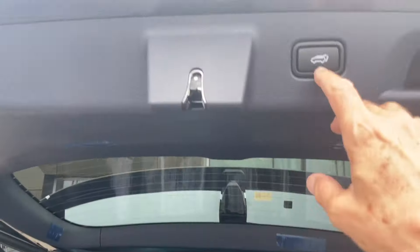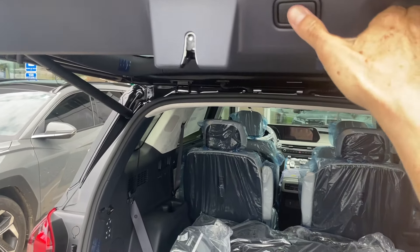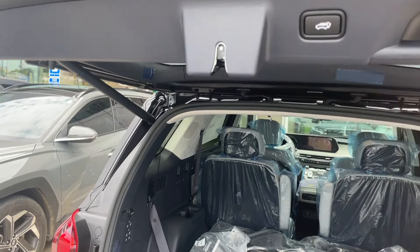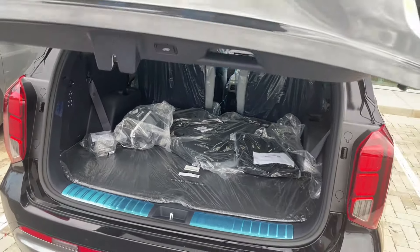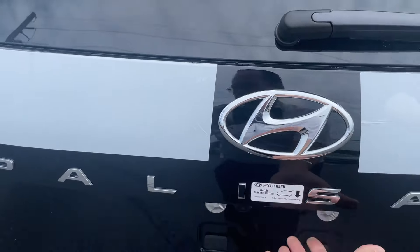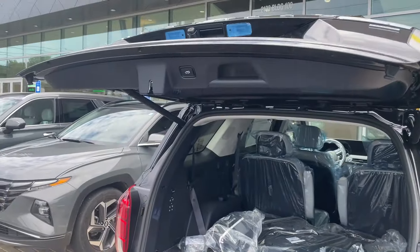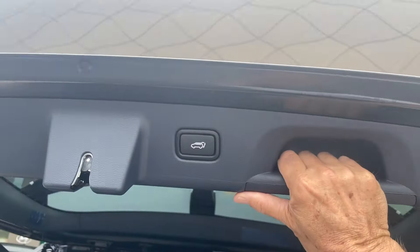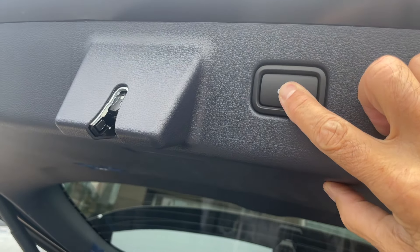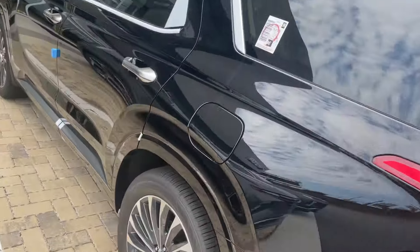The liftgate height can be adjusted. This is the standard height — watch, I'll pull it down to a lower position. Hold it for three seconds and it beeps three times, and now it will stay at that lower height. So you can set the liftgate to whatever height works best for you. If someone shorter needs it lower, it's very simple to set. Push it back up and hold for three seconds, and now it'll stay at that higher height. Very simple adjustment on the Hyundai.